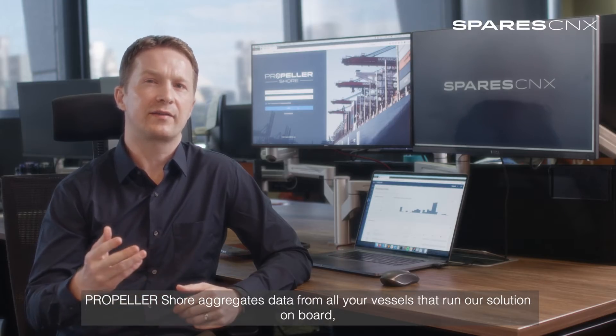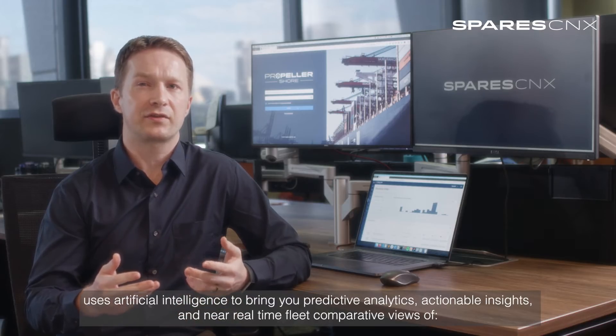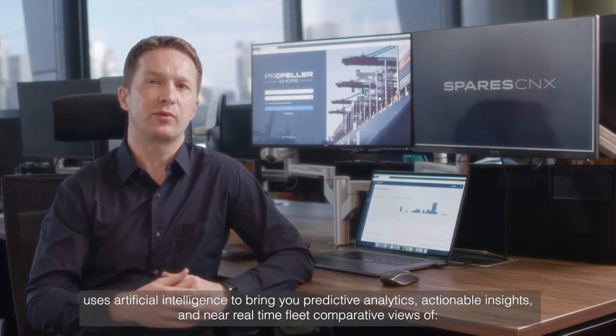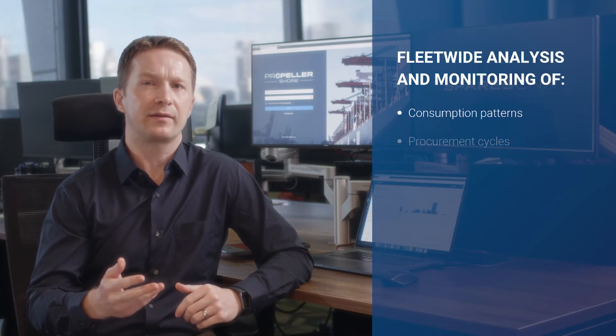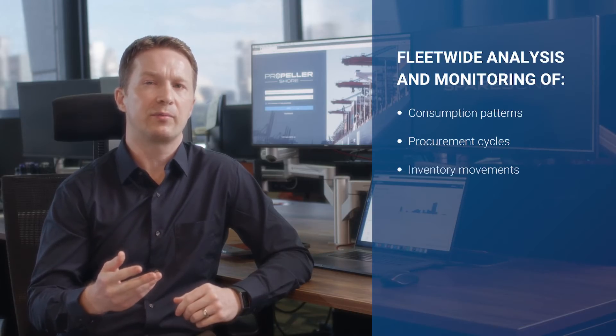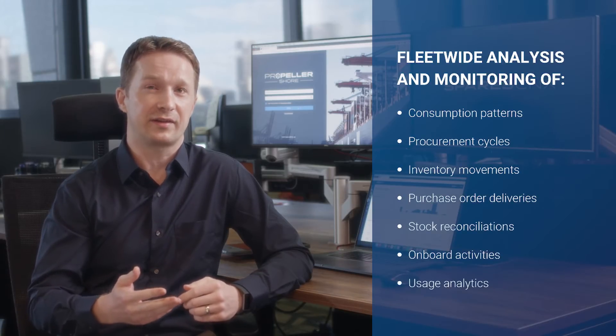PropellerShore aggregates data from your vessels that run our solution on board, uses artificial intelligence to bring you predictive analytics, actionable insights and near real-time fleet comparative views of consumption patterns, procurement cycles, inventory movements, purchase order deliveries, stock reconciliations, onboard activity and usage analytics.